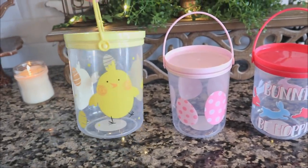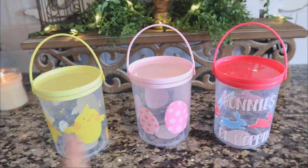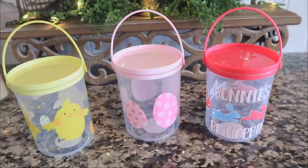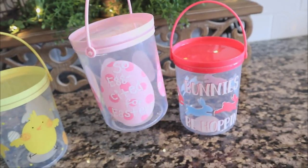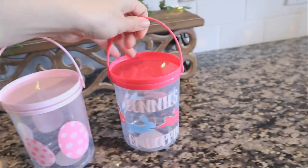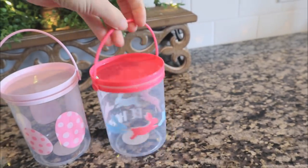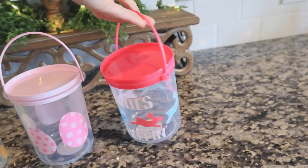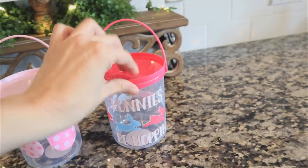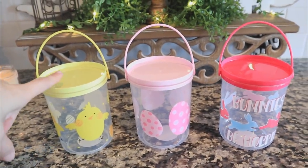This yellow chick right here is my favorite out of the entire bunch. These are the only three I found — comment down below because I feel like there's probably one or two missing from this collection. There's a pink one with Easter eggs, super darling, and then we have this one that says 'Bunnies Be Hopping' — hilarious, first time I've seen Dollar Tree use this little quote.